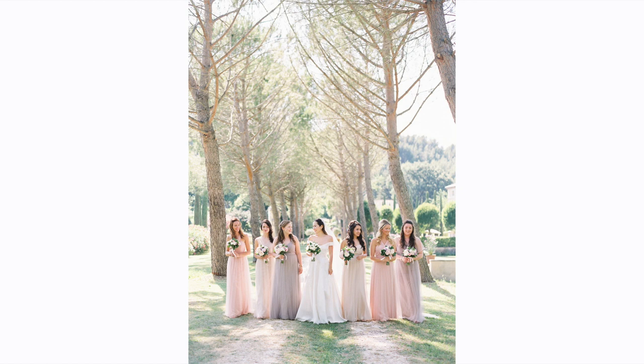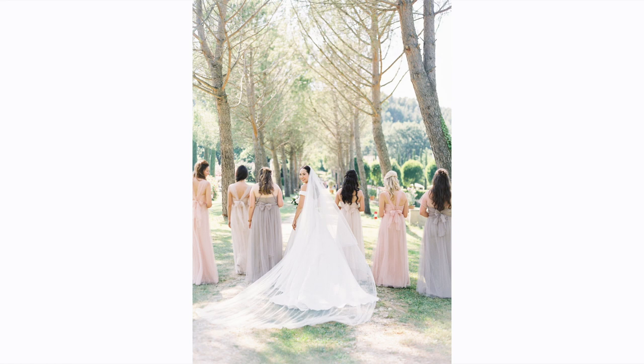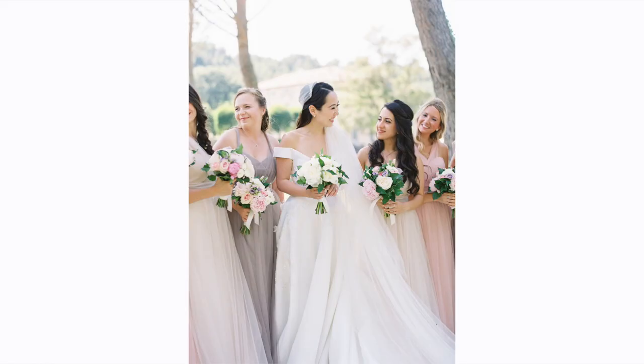As for what everyone else wore, my bridesmaids were in Jenny Yu and I was so thrilled with how the look turned out. They all wore the Annabelle dress from the convertible line — it had straps they could tie anywhere, so they all wore them differently and made them their own. I had six bridesmaids and went for three different colours: cashmere, which was an off-white creamy colour; cameo pink; and mink grey, which had a hint of lilac. We had flowers in a pale pink-lilac combination so it really brought out the colours. They all looked absolutely incredible.